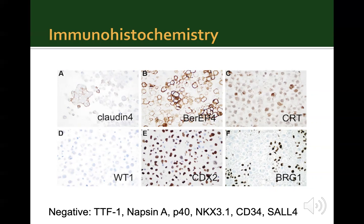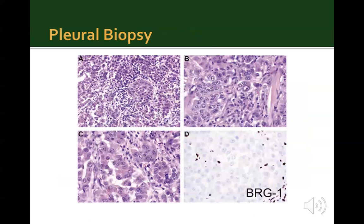At this point on cytology, a diagnosis of poorly differentiated carcinoma possibly arising from the GI tract was made; however, a primary lung carcinoma could not be ruled out. A subsequent pleural biopsy was performed that showed malignant cells in solid nests and some glandular formations. The cells had a rhabdoid phenotype with marked nuclear atypia, prominent nucleoli, and abundant eosinophilic cytoplasm. The rhabdoid morphology led to workup for a SMARCA4 mutation, and BRG1 loss was noted on immunohistochemistry.